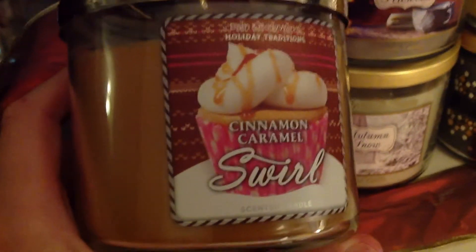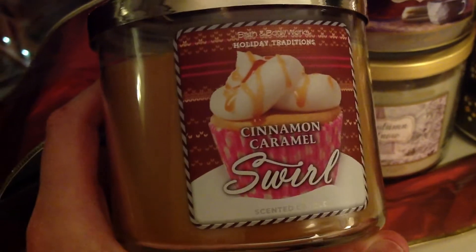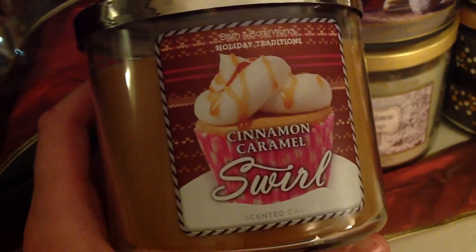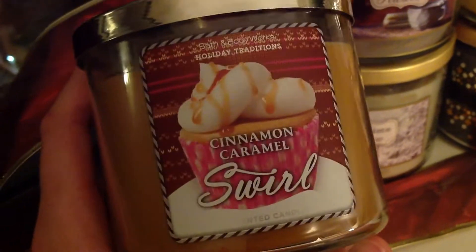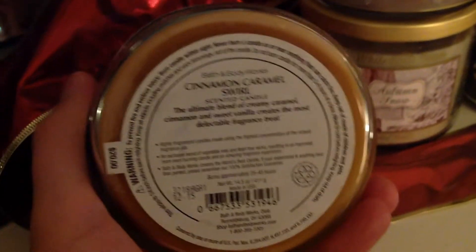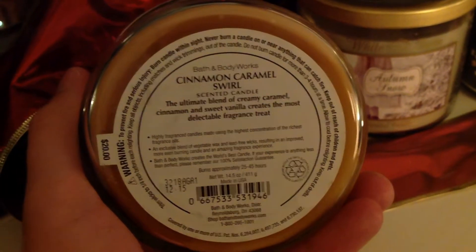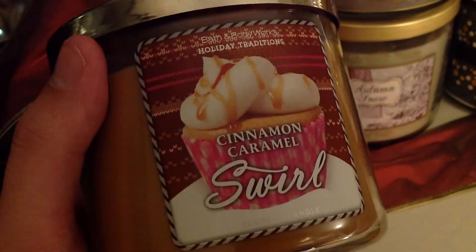I'm not a huge super fan of this. Again, if I was just buying candles for myself and not because I was excited to review them, I'm not positive I would have bought this. But I liked it enough to spend the seven or eight bucks on it. The notes read: 'The ultimate blend of creamy caramel, cinnamon, and sweet vanilla creates the most delectable fragrance treat.'